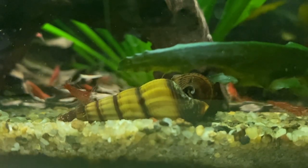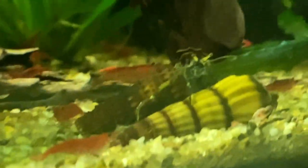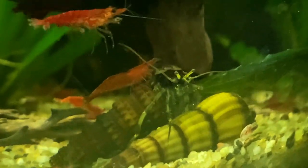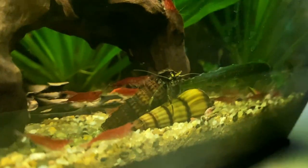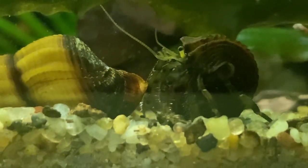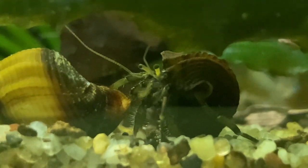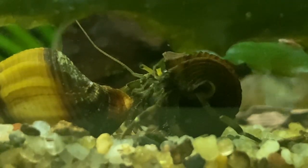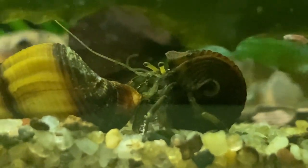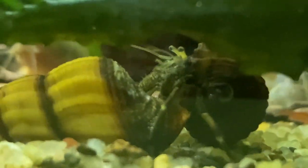Here's where the problem arose. The shell the hermit crab was using was from a rabbit snail — I'm pretty sure it got that shell from the fish store. Online, the freshwater hermit crabs shown had completely different shells, from whatever native snails were in their rivers or lakes. So identifying the species was basically impossible. My only option was to go back to the fish store and ask what they actually feed them. I planned to go on the weekend.